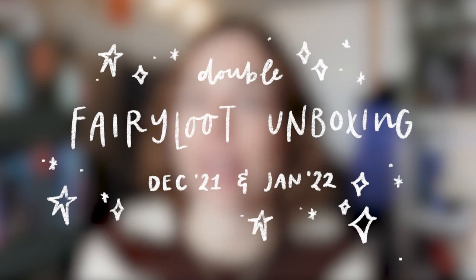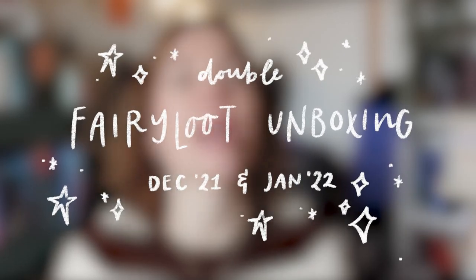Hi guys, I hope that you have all been doing well. Today I'm here to do a double Fairyloot unboxing. I think these are for the months of December and January. I have already opened the December box, so we'll just get right into it and I will give you a quick little overview of everything that we got in this box.